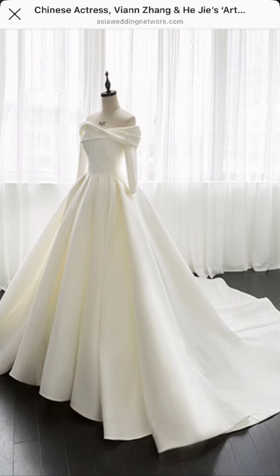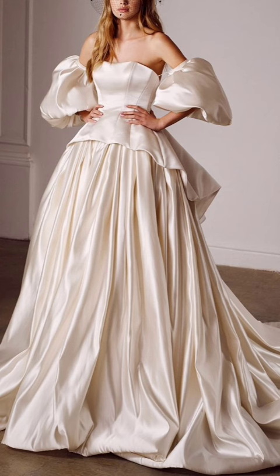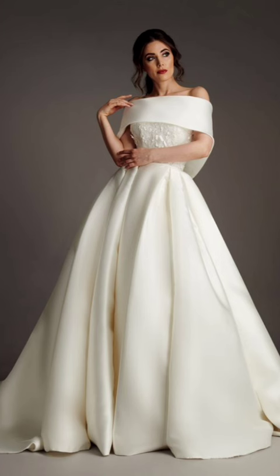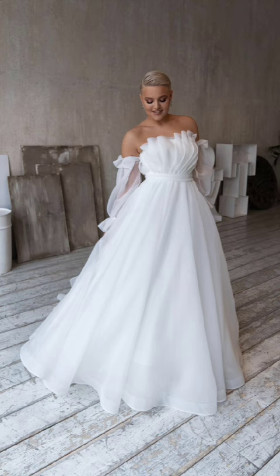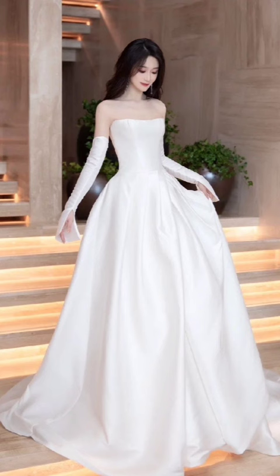Create a romantic winter look with a faux fur vest. Layer it over a long-sleeve lace dress with textured tights and ankle boots. Finish the ensemble with pearl accessories for a soft and sophisticated appearance.